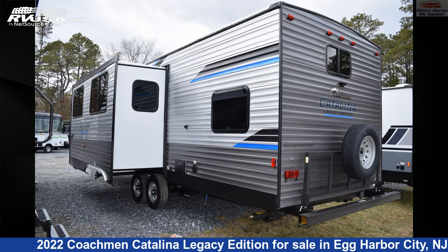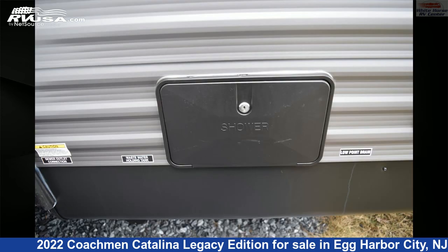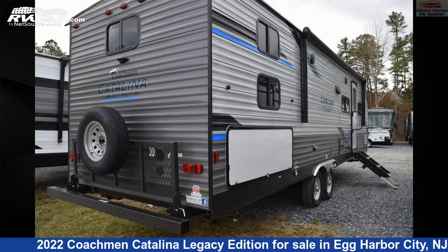The floor plan layout of this travel trailer features a bunkhouse, front bedroom, mid-kitchen, rear bedroom, two bedrooms, and a U-shaped dinette.